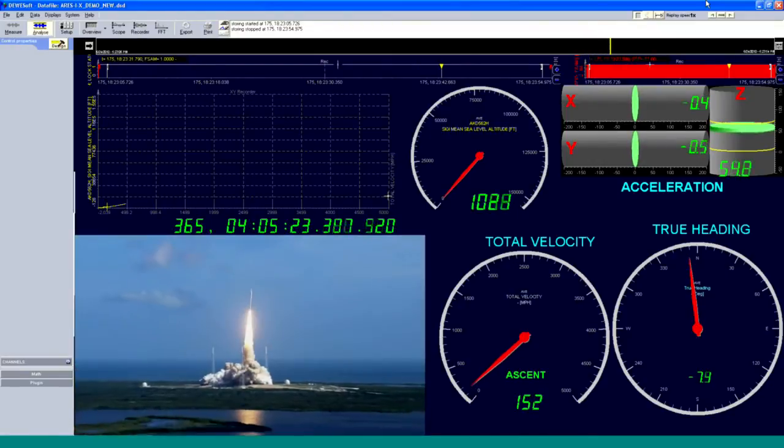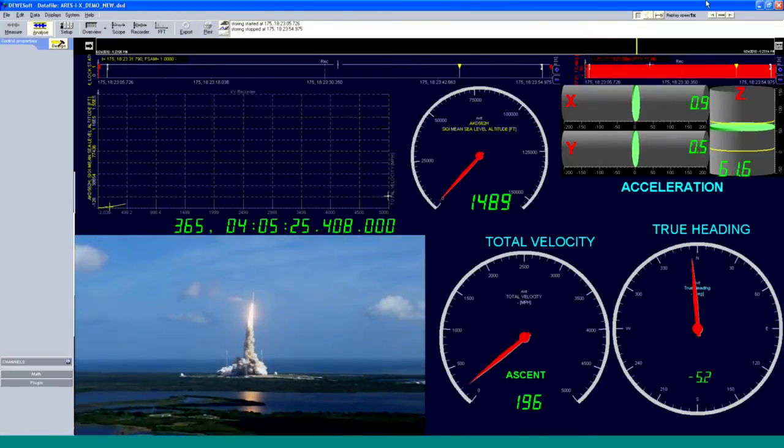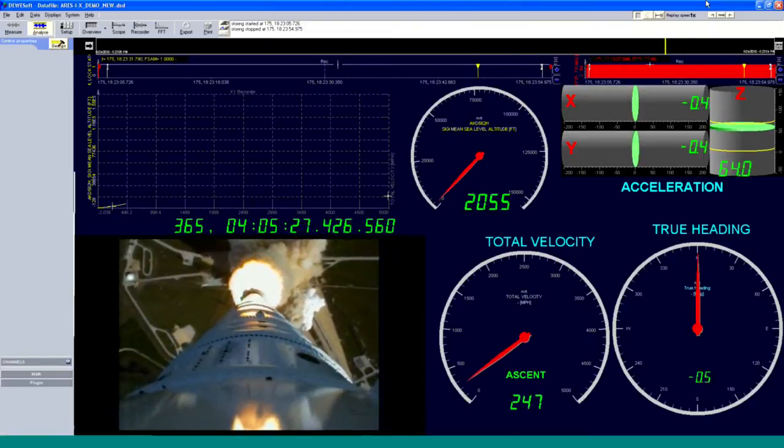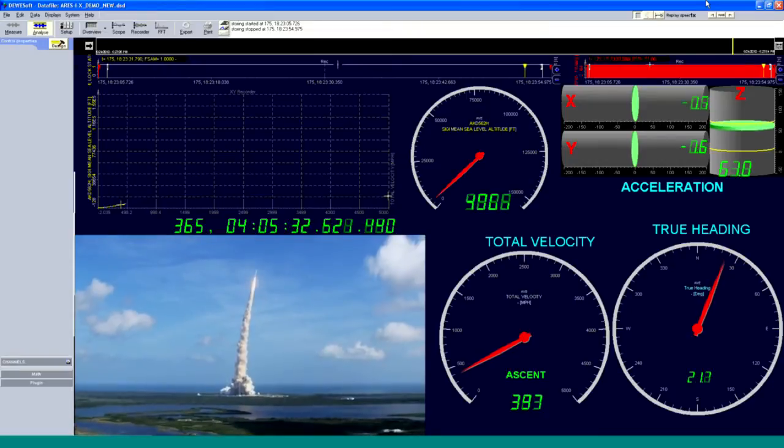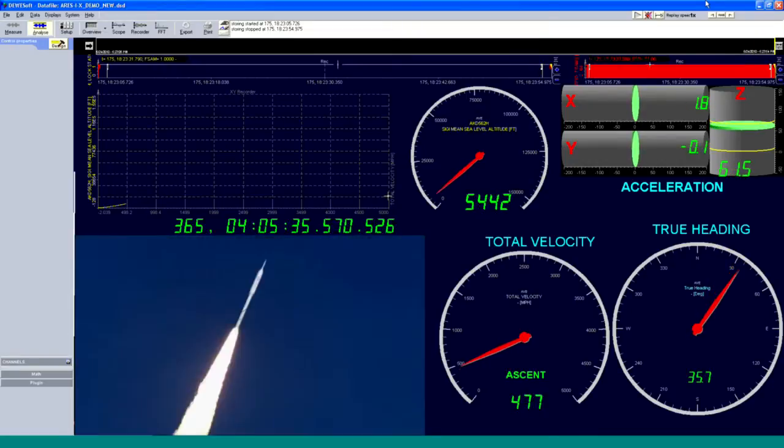From acquisition to presentation, RPS is total telemetry. RPS — just one more reason why dreams fly at the Kennedy Space Center.